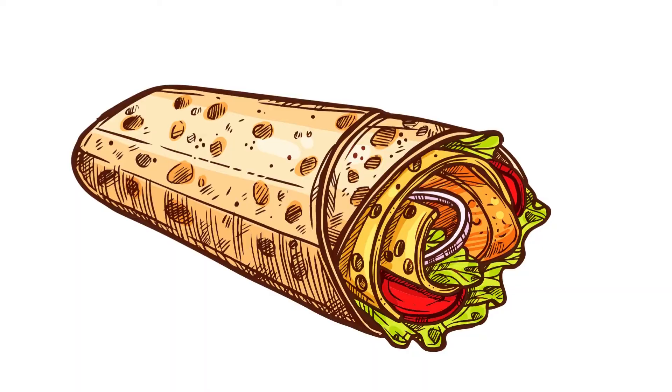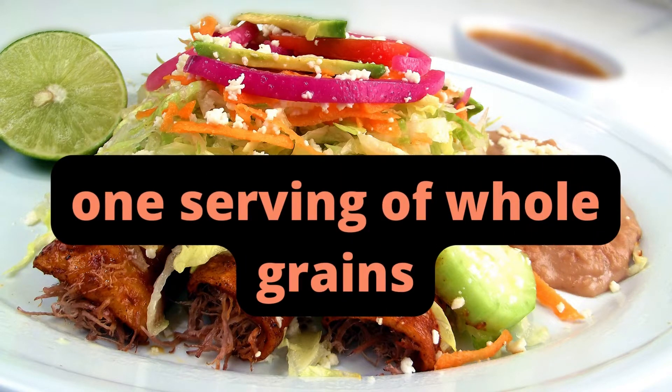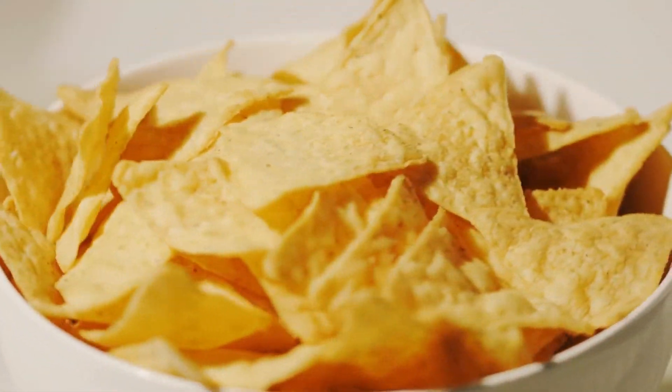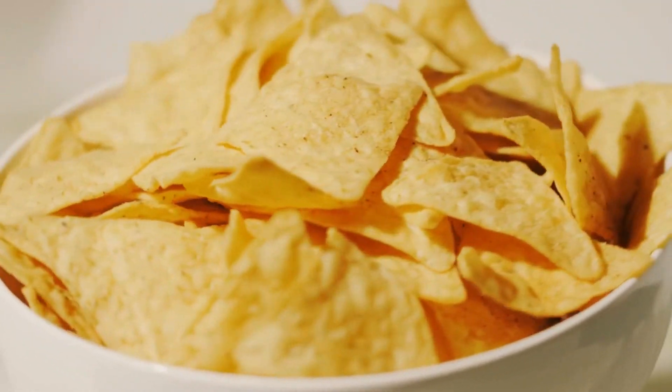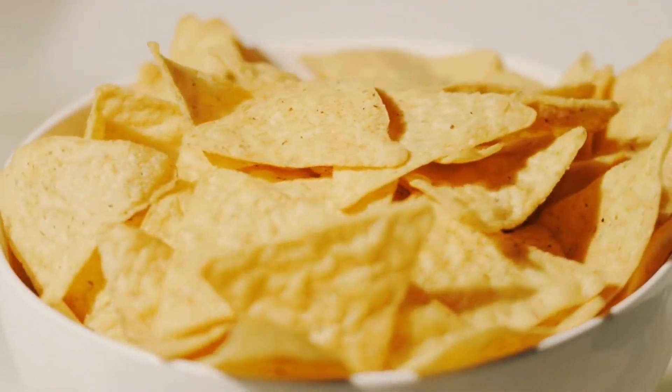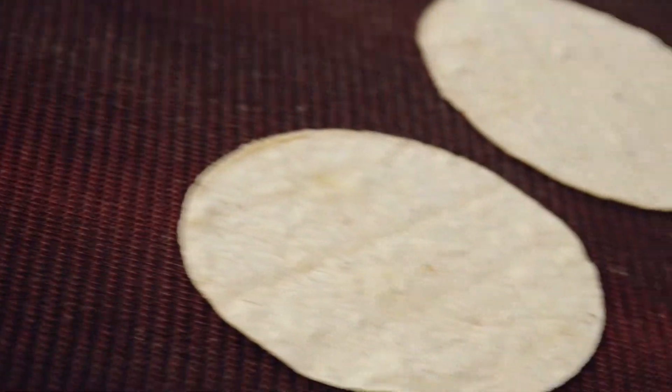Tacos, fajitas, tostadas, and enchiladas are just a few dishes that can be made with corn tortillas, and each tortilla qualifies as one serving of whole grains. To ensure that the tortilla is made entirely from whole wheat flour, check the label. Regular flour tortillas should be avoided because they are prepared with refined white flour and have a high glycemic index.